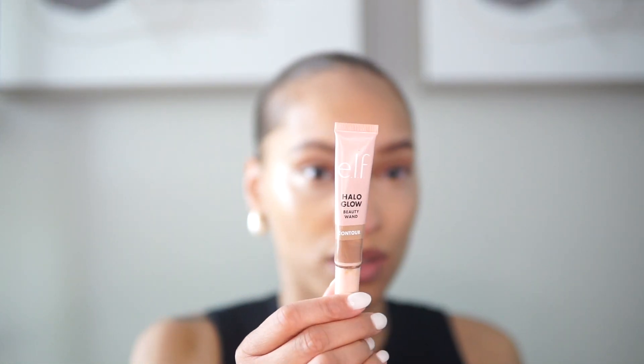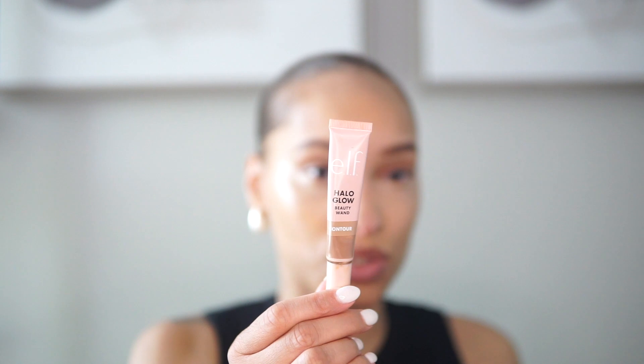Moving into contouring — I want to keep it very flush to my skin tone, since this is a natural everyday makeup look and I don't always have time to really carve out my bone structure. One of my favorites is the e.l.f. Glow Beauty Wand Contour in the shade Light Medium — just applying that on.